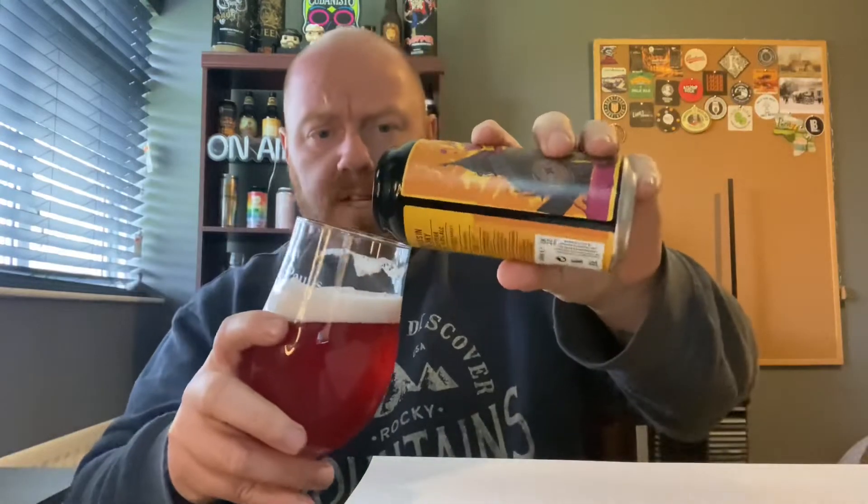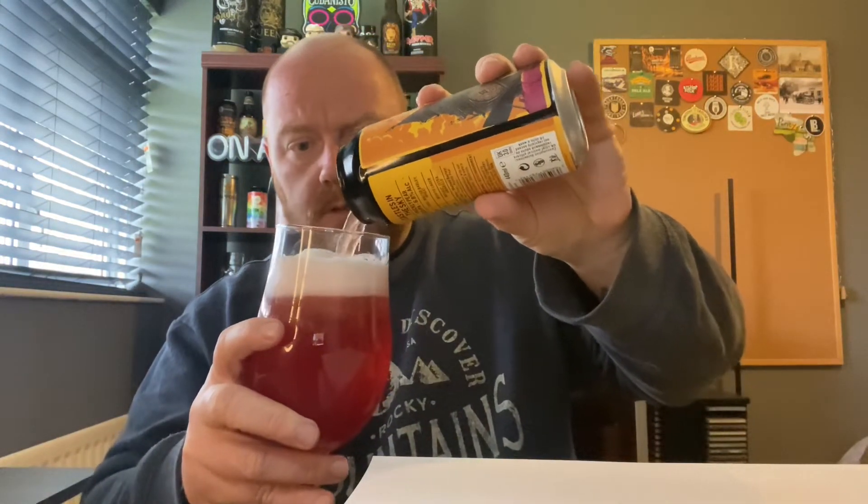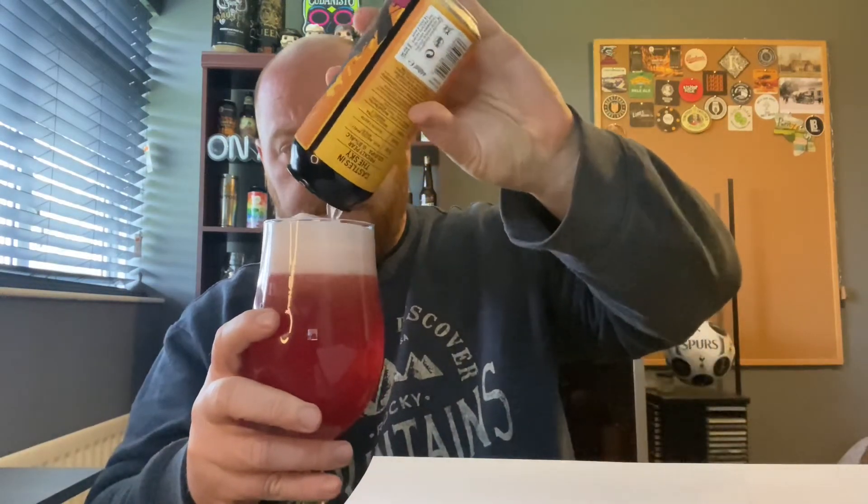And we're back — apologies about that. My camera decided to cut out halfway through recording; I hate technology. Let's get back to this beer. The beer's had time to settle down so I want to top it up, but it's so lively. Just got about all of that into the glass.